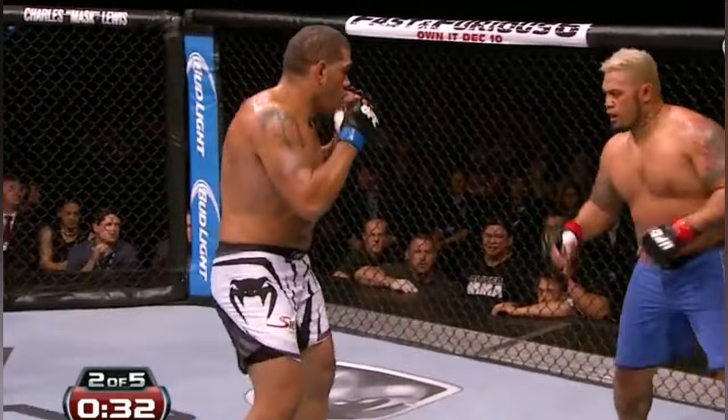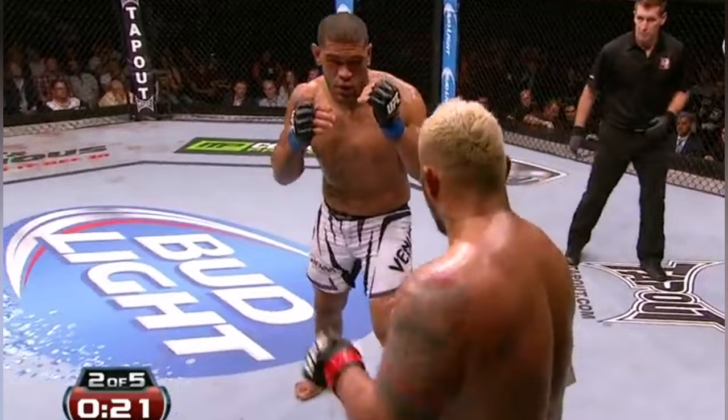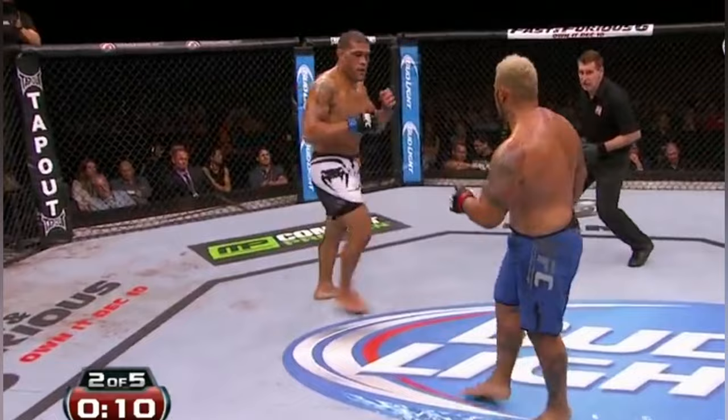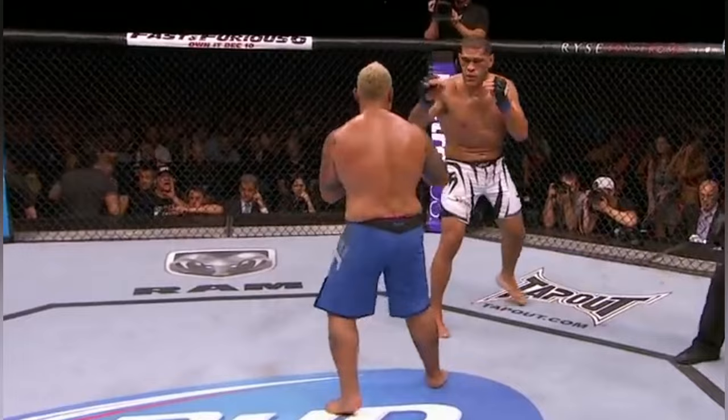Again Bigfoot continues to work on that lead leg — that hurt Mark Hunt — and now you see Hunt going to the southpaw stance. That's a kick that Benson Henderson really likes to use; instead of going to the thigh, he goes right to the side of the calf, and it makes it very, very painful to walk. You can see Mark Hunt switch his stance — that has definitely taken its toll. Just one or two of those and Mark Hunt has switched his stance. That is a serious foot connecting to the bone on the shin of Mark Hunt.